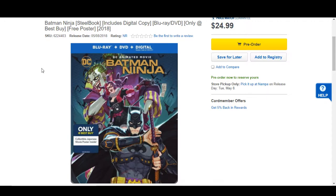It has a current pre-order price of $24.99. Now this one's actually getting a wide release. I'm just showing you guys the Best Buy website because there is a Best Buy exclusive. You can get the Best Buy exclusive version which will include a collectible Japanese movie poster — they're the only ones that are going to have it, so if you want it, you've got to get it at Best Buy.